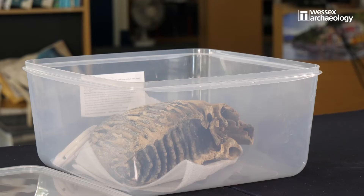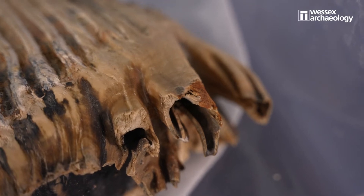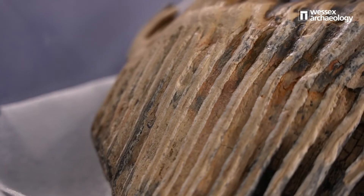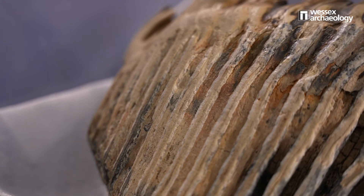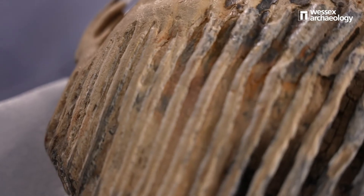Now it's slowly drying and it's weighed periodically to see how much moisture it's lost. When it's completely dry it's going to find a home at the Natural History Museum — they've agreed to take it. The Natural History Museum were also the ones who identified exactly what it was. Professor Adrian Lister at the Natural History Museum is brilliant with anything mammoth-related, and he identified it as a third molar from a 35-year-old woolly mammoth.